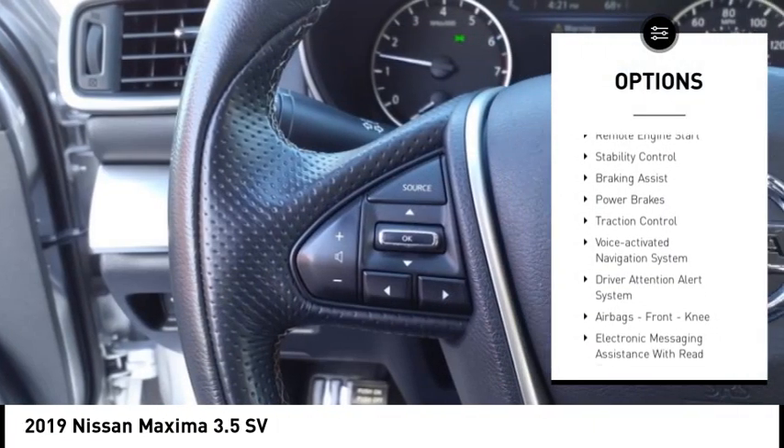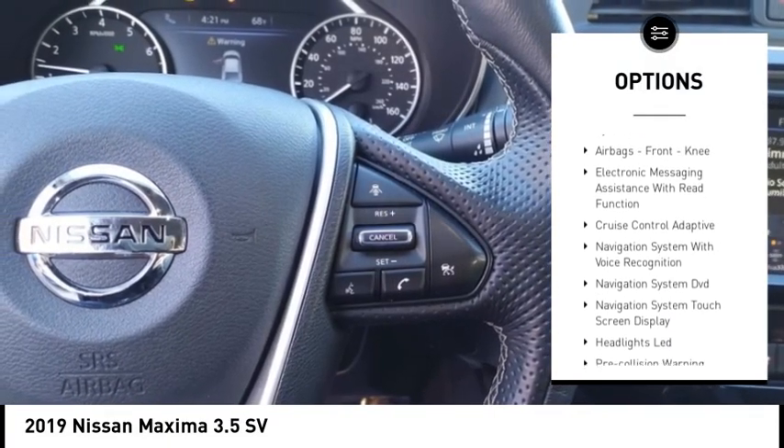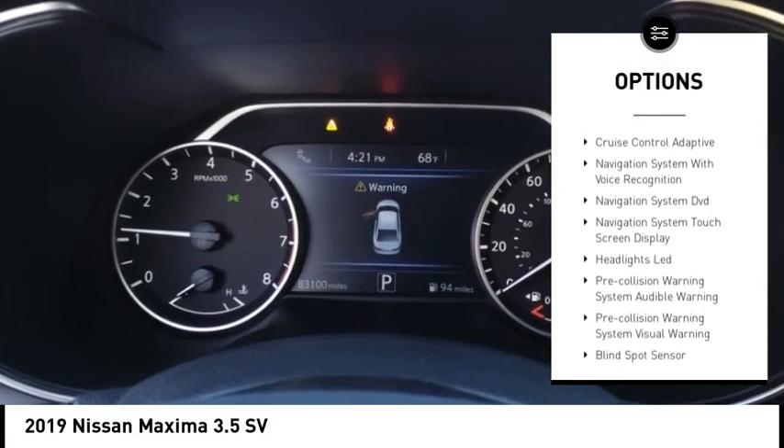Power windows with safety reverse. Remote engine start. Stability control. Braking assist. Power brakes. Traction control.